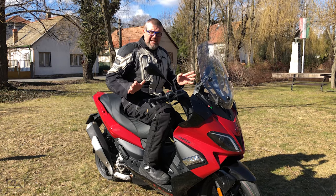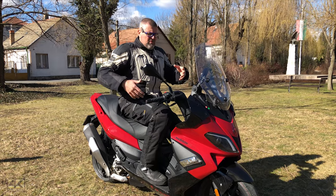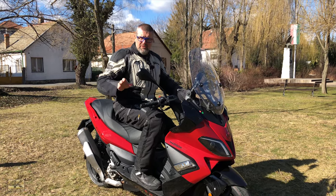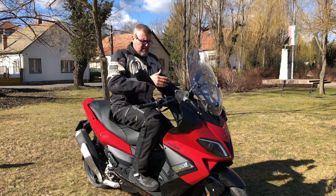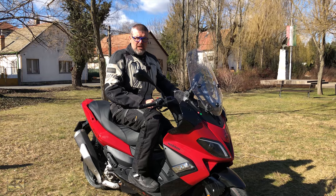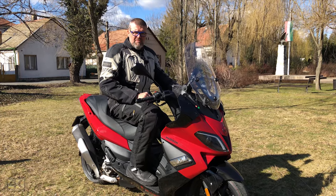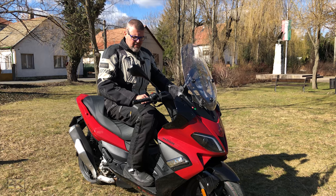Overall, the usability of the new Malaguti Madison 300 is absolutely on point — size, comfort, suspension, power, acceleration, and top speed all work well. The acceleration is more than enough to pull away from cars at traffic lights, and the top speed is a little over 120 km/h, making it perfectly sufficient for everyday commuting, big city use, and even shorter journeys.